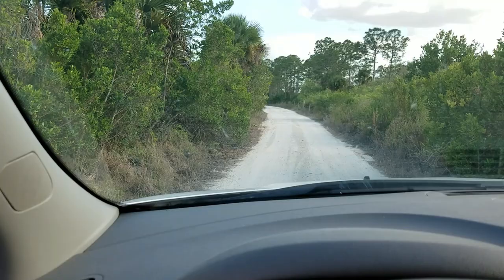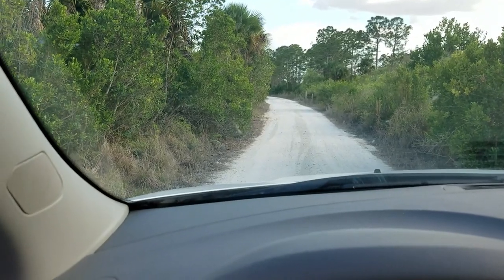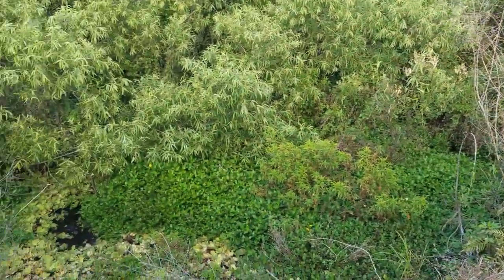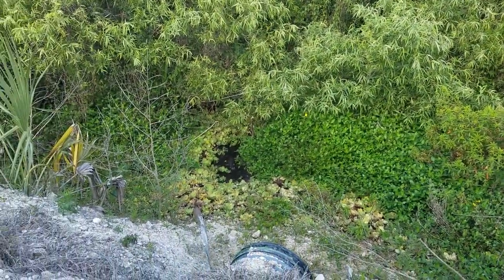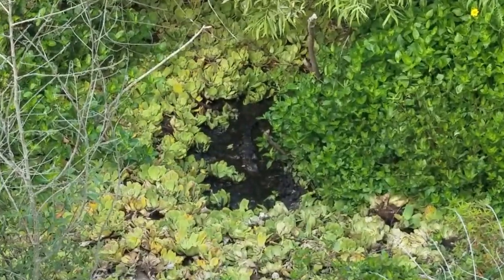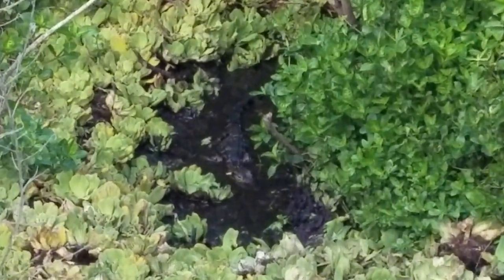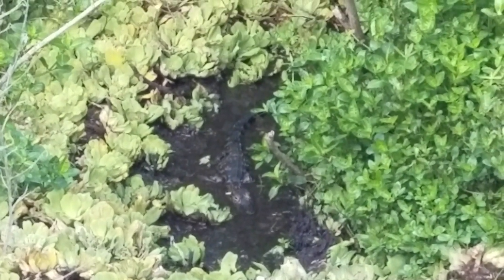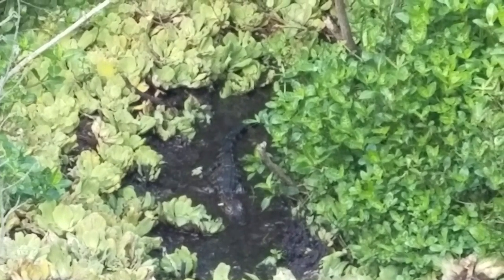Just driving through this forest and drove over this little culvert, and I stopped and I looked down, and there's at least one baby alligator hanging out down there in that pond. There he is. Always love seeing these guys.